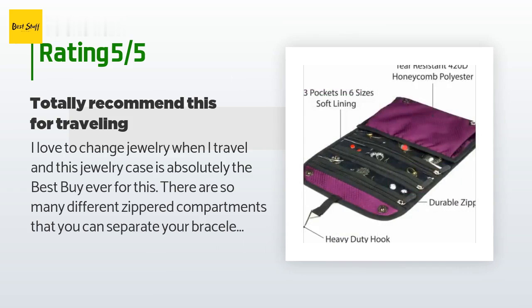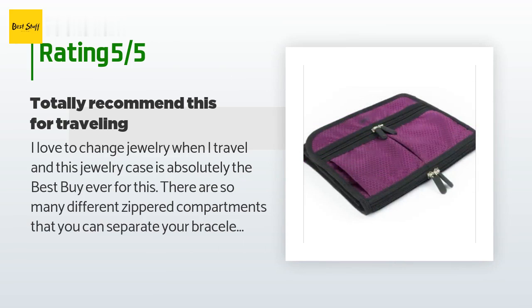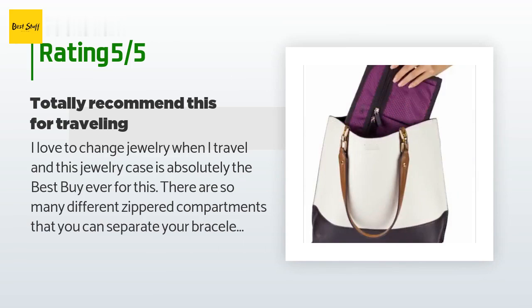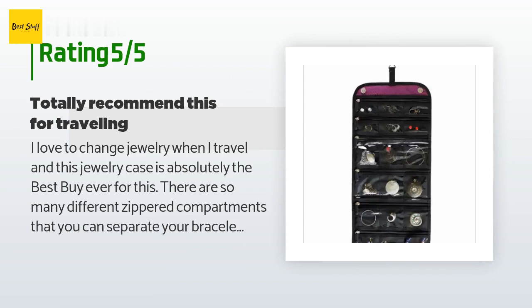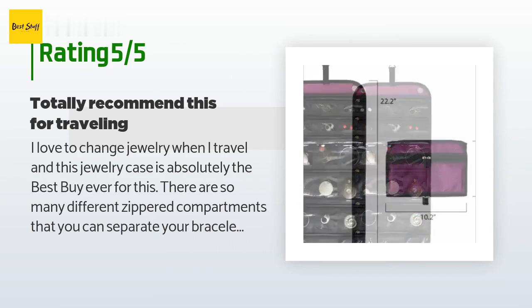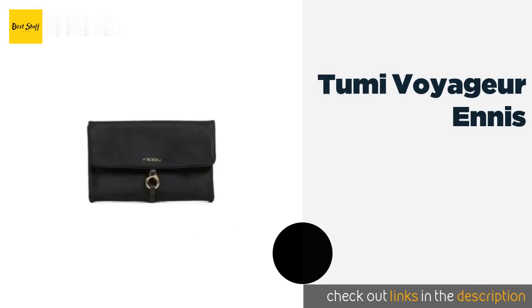A customer said: I love to change jewelry when I travel and this jewelry case is absolutely the best buy ever. There are so many different zippered compartments — you can separate your bracelets from your earrings, necklaces, toe rings, and anklets. Everything is easy to see, it folds up nicely with a snap, and has a hook so you can hang it up and see everything through the clear pouches.